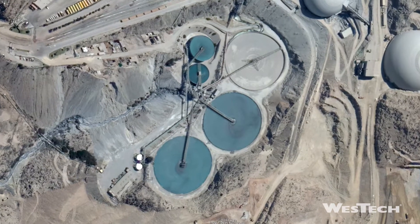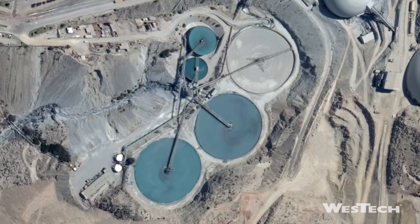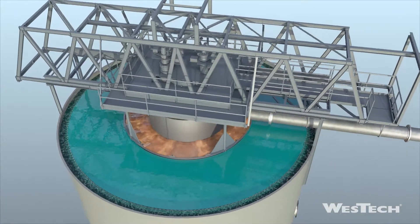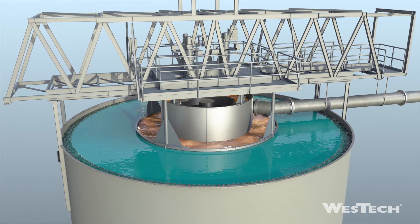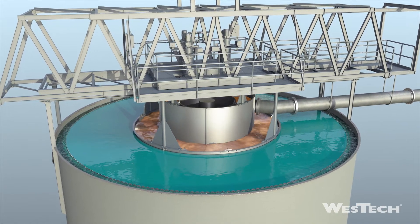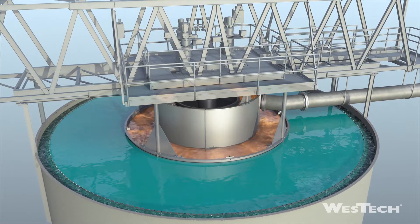The one thing all thickeners have in common — the Feedwell — is the core of every thickener's performance. The Feedwell has three main functions: it provides conditions critical for flocculation, feed dilution, mixing intensity and duration, and polymer addition to create larger agglomerations that settle quickly.